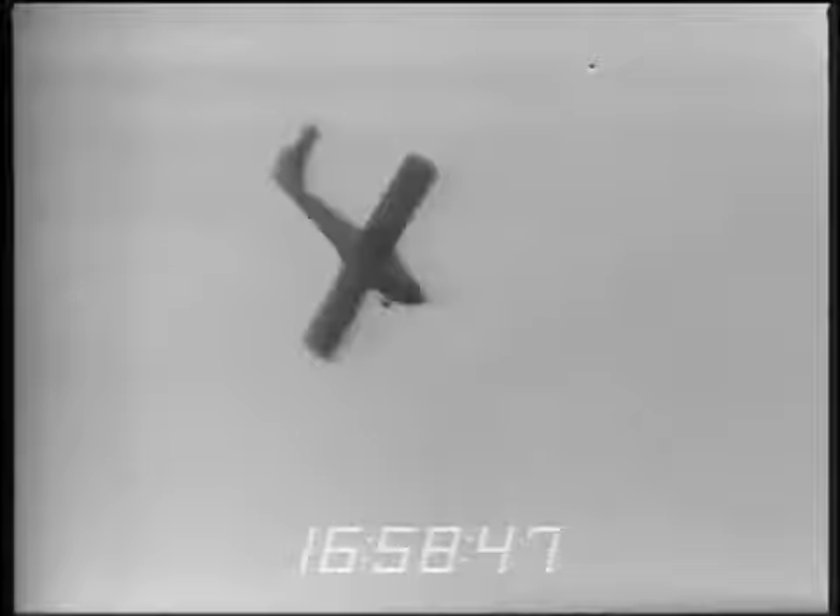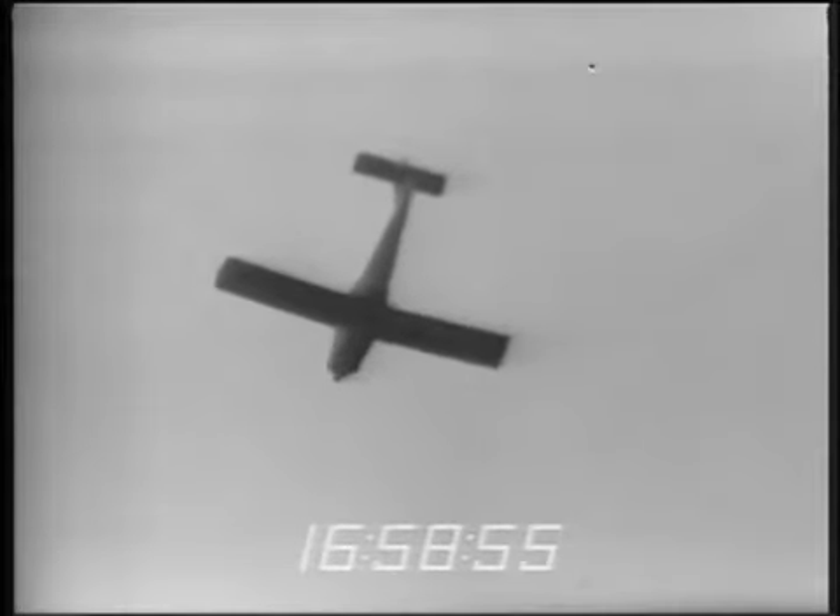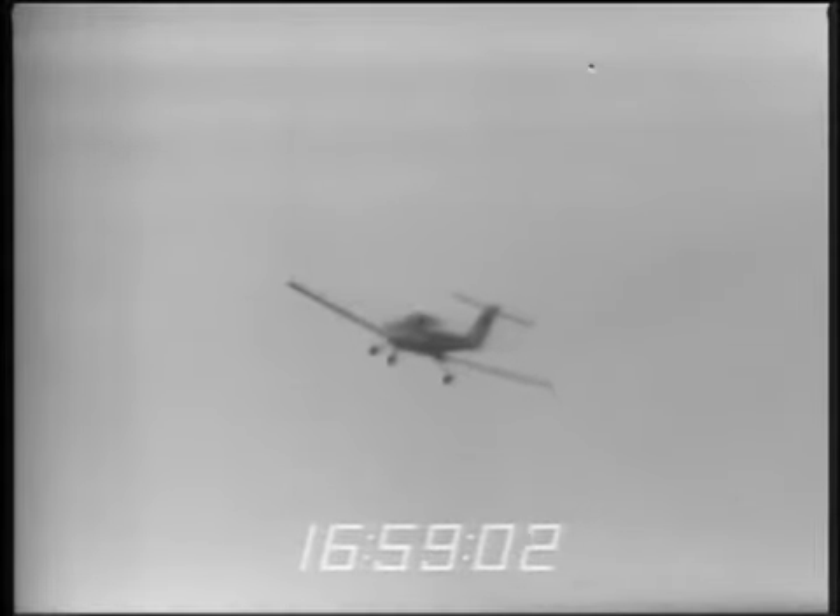Four — some oscillations in side-slip. Five. Six, the oscillations seem to persist. Recovered in one turn. Immediate response to recovery controls. Out at sixty-seven hundred feet on the bottom.